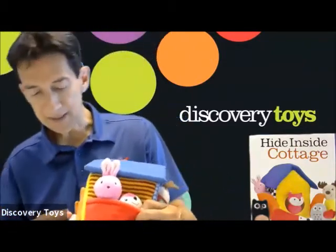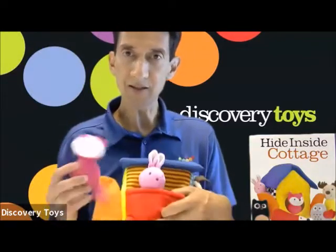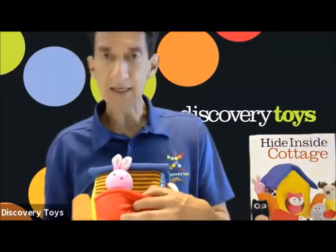This pocket has a secret opening as well, which allows for magical surprises — ta-da! — and even puppet play.